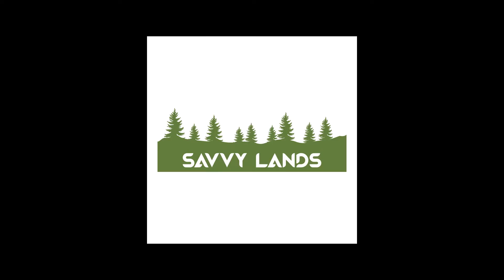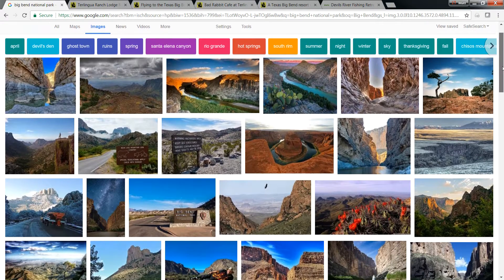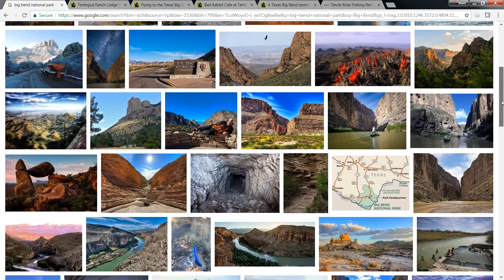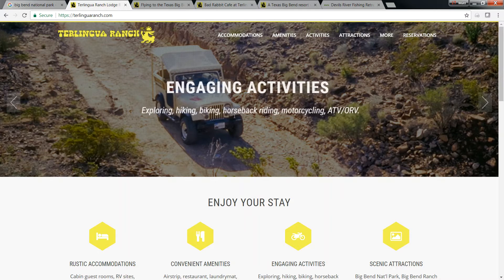Now I want to bring you over to the internet and show you a little bit more about this area. Most people know Big Bend. Here's some photos from Google Images of Big Bend — this property is really close to Big Bend. Next I'm going to show you Terralingua Ranch itself. There's actually accommodations, amenities, and all sorts of stuff there that's really close to the property.